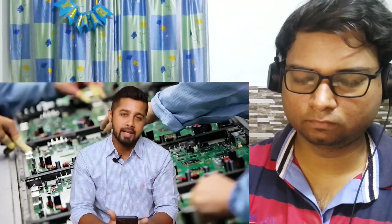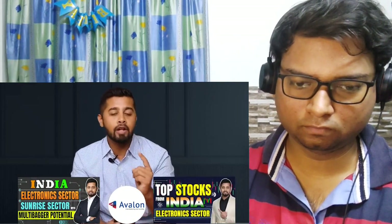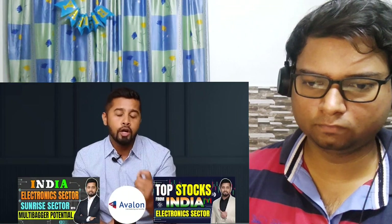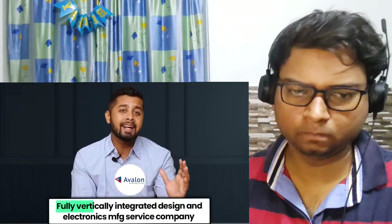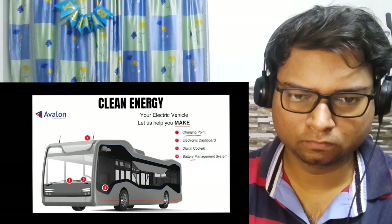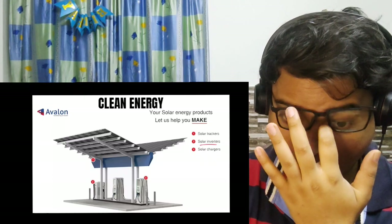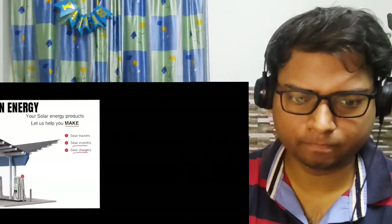The second stock Goldman Sachs has added is from the electronics manufacturing sector — Avalon Technology, where it has added a 2.2% stake. Avalon Technology is a fully integrated design and electronics manufacturing service company with presence in the clean energy segment, including electric vehicle charging points, battery management systems, and electronic dashboards. It also has presence in the solar segment with solar inverters, solar chargers, solar batteries, and even in the hydrogen space with AC-DC converters and inverters.